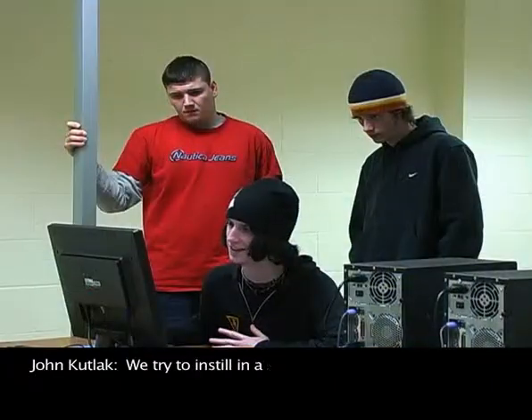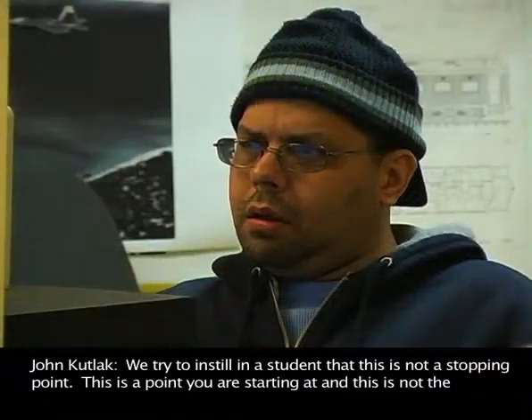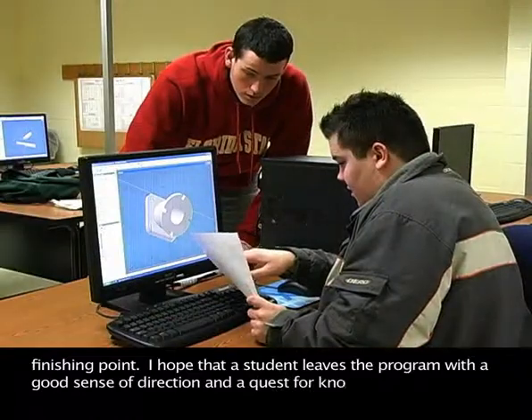You try to instill in a student that this isn't a stopping point. This is the point where you're starting at, and this is not the finishing point. I hope a student leaves the program with a good sense of direction and a quest for knowledge.